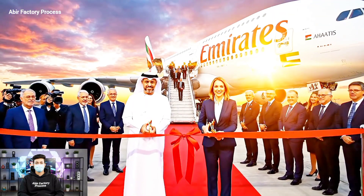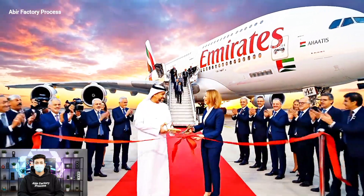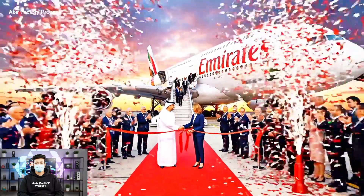Thank you all for joining us on this momentous occasion. It is with great pride that we officially welcome this aircraft into the Emirates fleet.